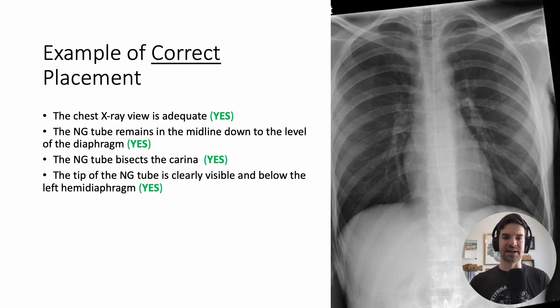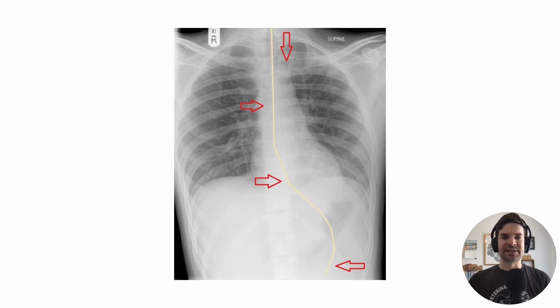Here's an example of a correctly placed NG tube. We have an adequate x-ray film — you want to make sure you're seeing a large number of ribs and good penetration of the film so you can make out some of the vertebrae behind. We can see the NG tube is midline in the trachea, it bisects the carina, and the tip is clearly under the diaphragm — it takes a nice turn into the stomach, which is great.